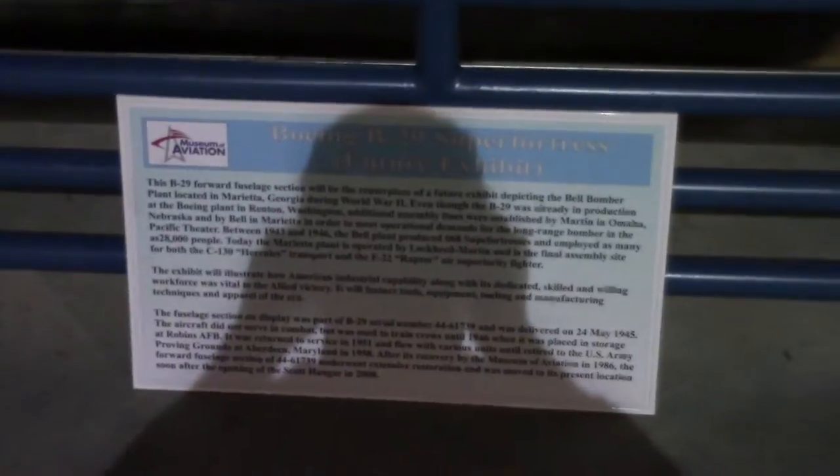This is a B-29 Super Fortress. It says 'Future Exhibit.' It's a cutaway of a cockpit here.